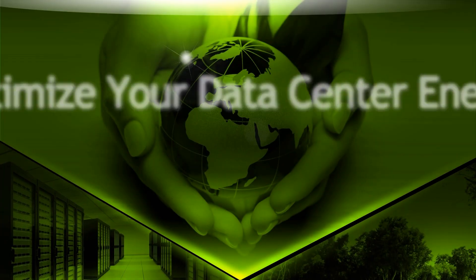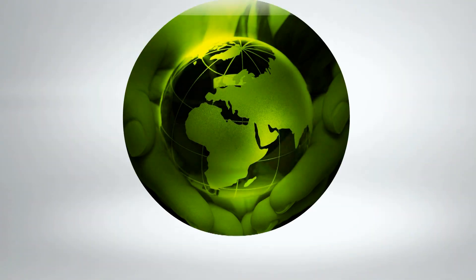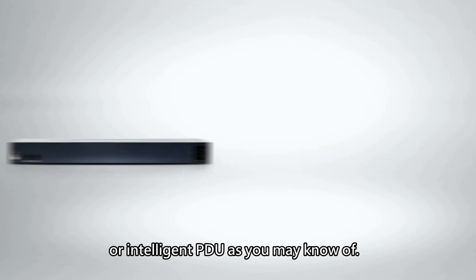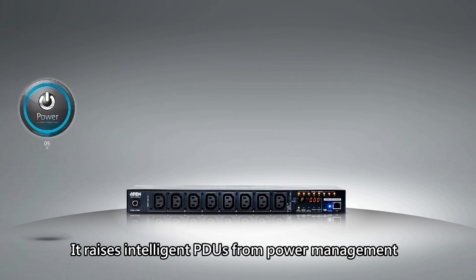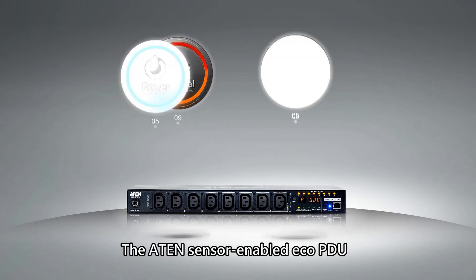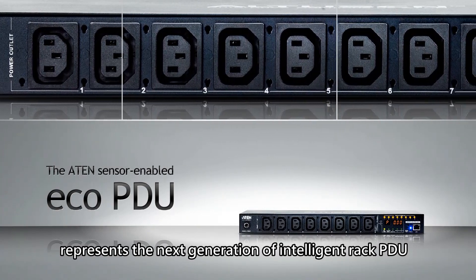Optimize your data center energy with A10's EnerGent sensor-enabled ECO PDUs. The sensor-enabled PDU is not just another smart PDU or intelligent PDU as you may know of. It raises intelligent PDUs from power management to thermal, air and energy management.